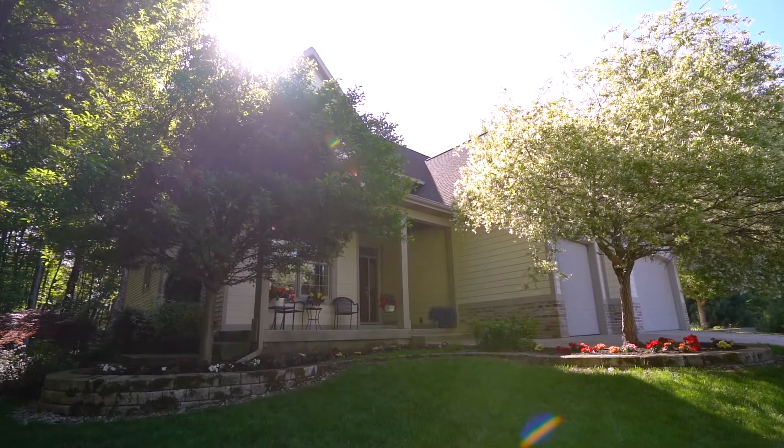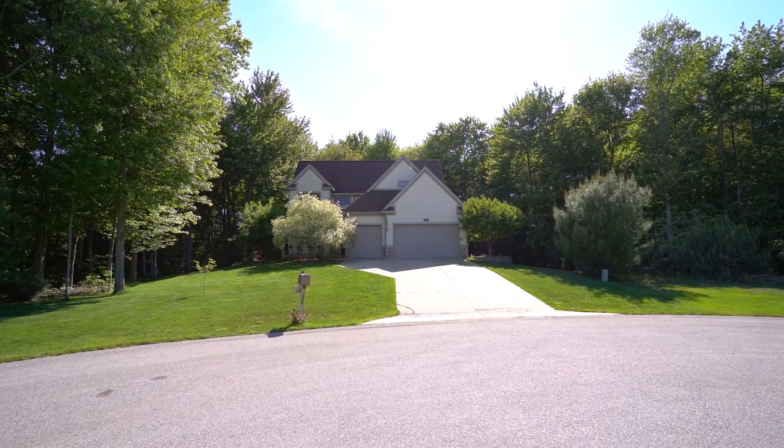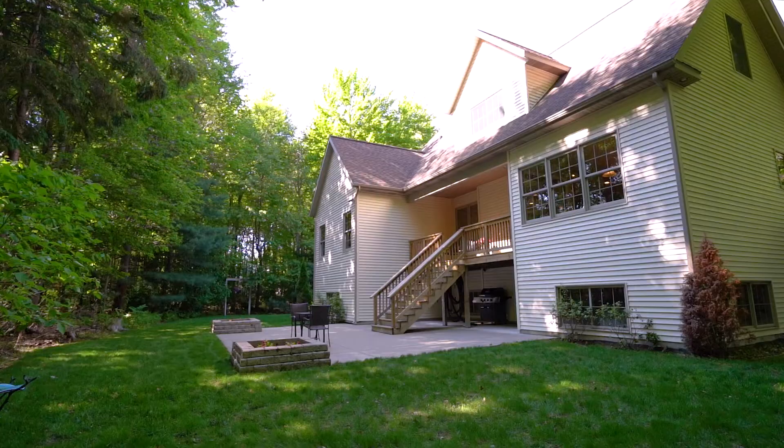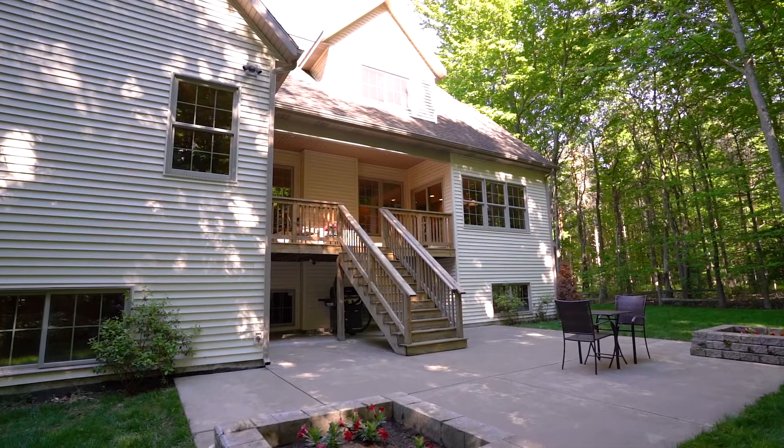The home is situated in a lovely Norton Shores neighborhood. It sits at the dead end and is surrounded by woods on all sides. You are close to shopping, restaurants, entertainment, and easy access to the highway.